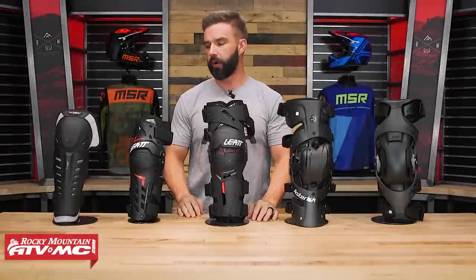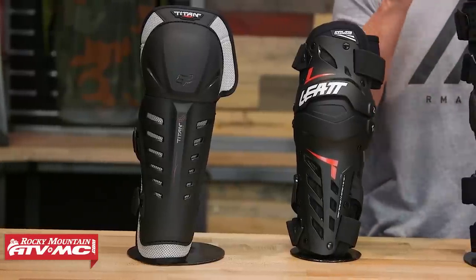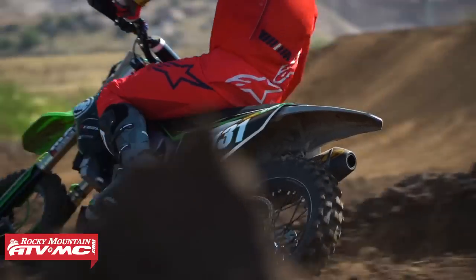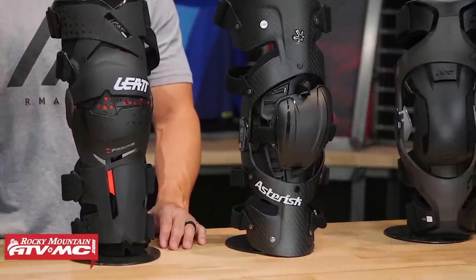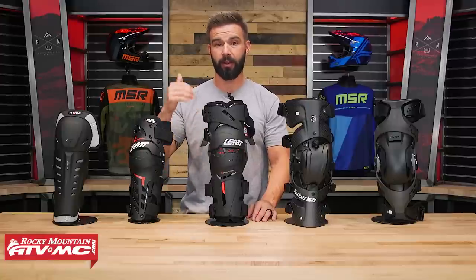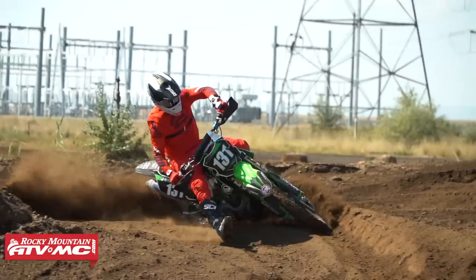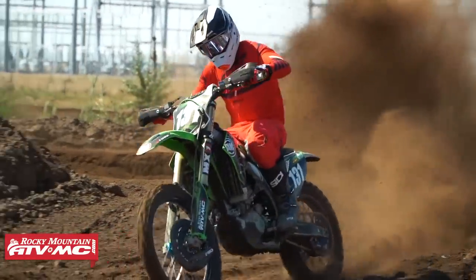Next category is knee guards and knee braces — a hot topic. Any sort of impact or knee protection is better than nothing. I've seen a lot of riders with no protection whatsoever, and if you've ever smacked your knee on your handlebars or hit the ground without protection, you know how bad it hurts — you could potentially break your kneecap. So anything's better than nothing. If you can't afford a knee brace right away, start with a knee or shin guard and work your way up as you save your money.